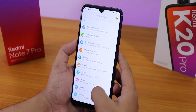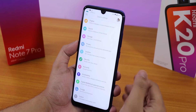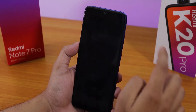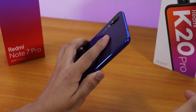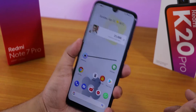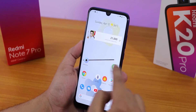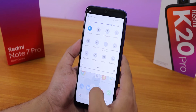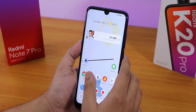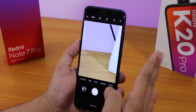In security we have face unlock, which sets up pretty quickly. The fingerprint scanner speed is really fast — no issues whatsoever. Even face unlock is really convenient; I have no problems with it.